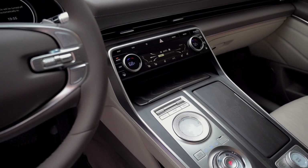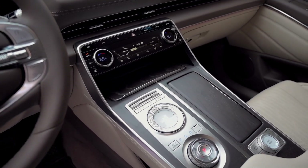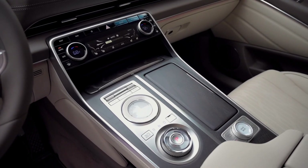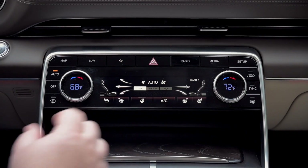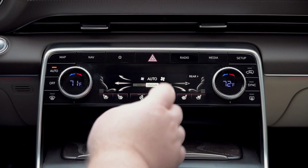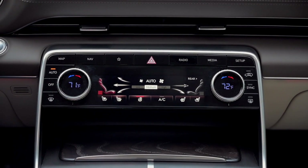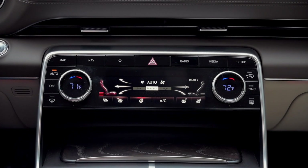The other controls are a mix of dedicated buttons, like those that surround the climate control screen, and capacitive touch-sensitive ones, which the climate control system itself is. Unlike other luxury brands, Genesis hasn't gone overboard with touch-sensitive controls — it's limited to just a few operations of the climate control system, and we can live with that.